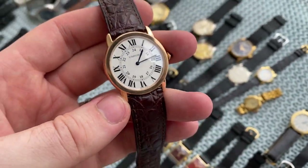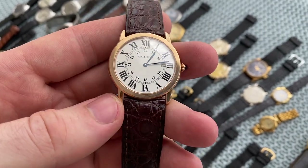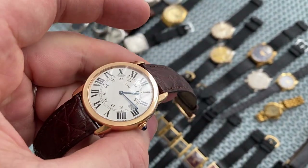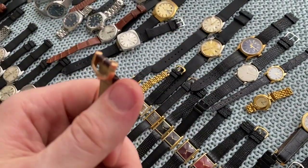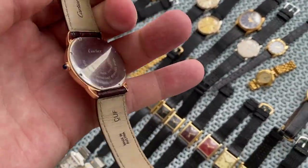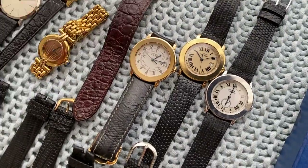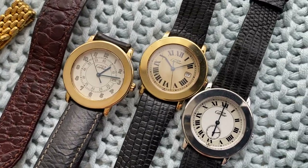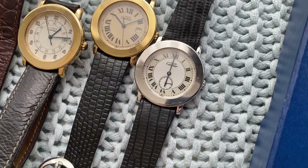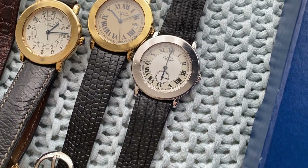The Santos Rond Solo is 18 carat solid rose gold, 36 millimeter big-size, quartz, with original strap and 18 carat solid gold buckle. Next to it we've got a few Rond Must from the 1990s — a white dial, a champagne dial, and another white dial with sub-seconds — the art deco style.